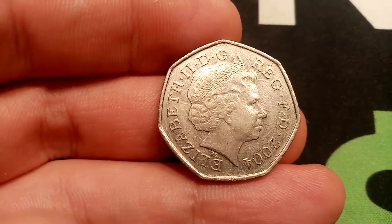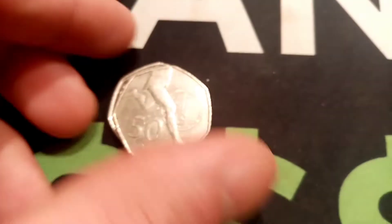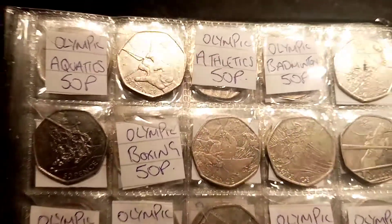So the two coins I've managed to get my hands on: the first one is the 2017 Tale of Peter Rabbit — the second of three Peter Rabbits to be released into UK circulation. The second coin, one of my favourites, is the 2004 Sir Roger Bannister coin, commemorating him breaking the four-minute mile.